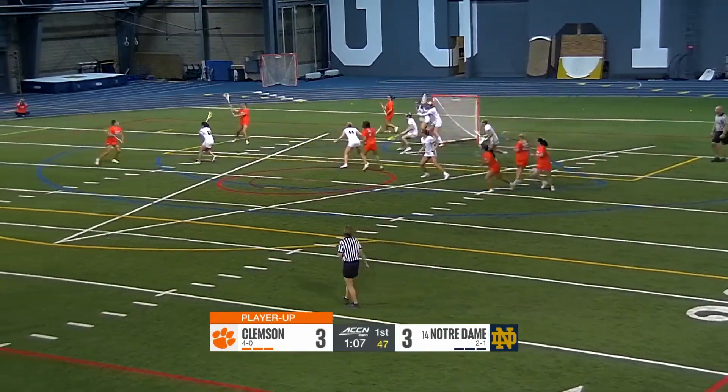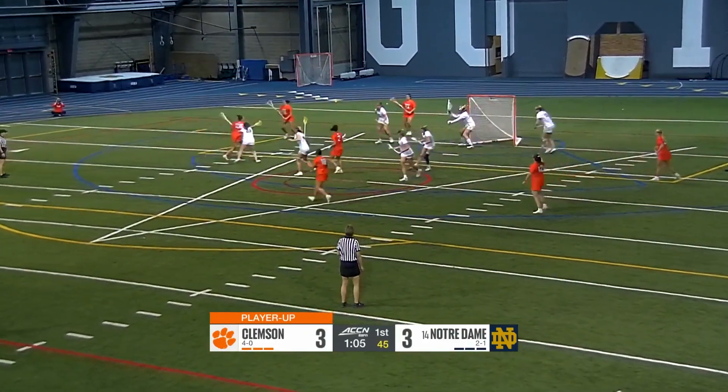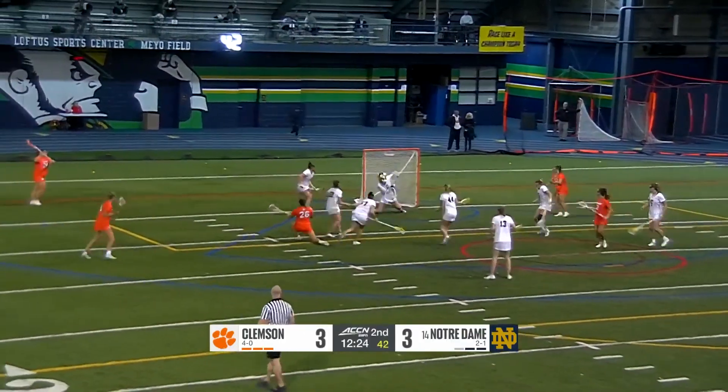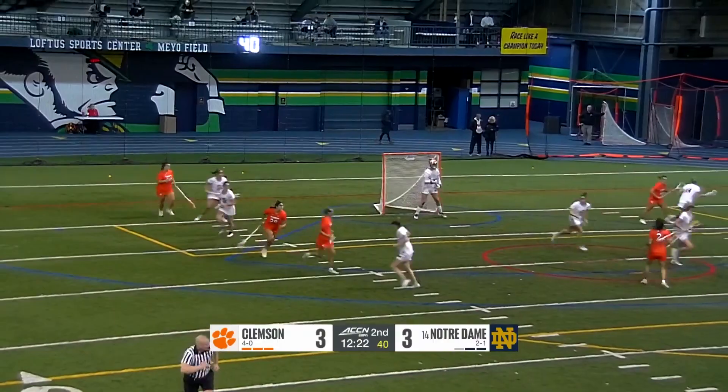Tigers looking to play with a little bit more urgency though. Hilkoff with a spin move, fires off. Here comes Hilkoff again — great spin move, puts it on the deck.